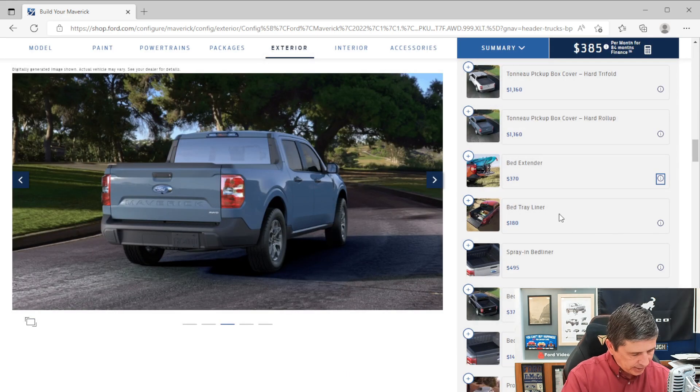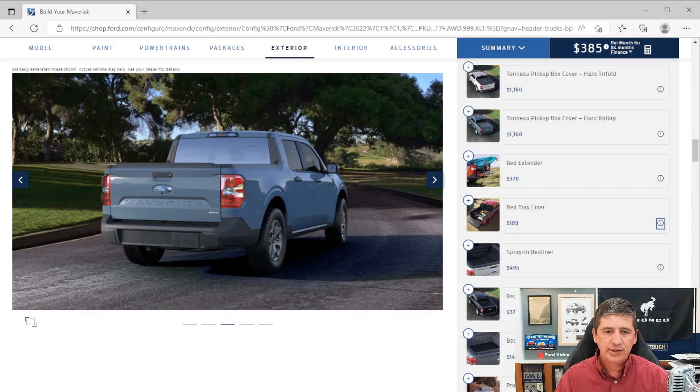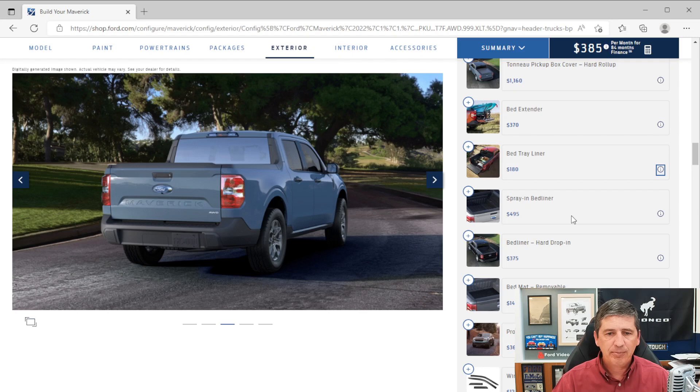The bed tray liner is $180 and can hold up builds — available through Ford Accessories. The spray-in bed liner is $495 and can be done at the factory or by aftermarket companies. The hard drop-in liner is $375 and is actually more constrained than the spray-in liner — it can be dealer-installed later with a minimal install fee. The bed mat is $140, doesn't protect sidewalls, and is easy to self-install through Ford Accessories.